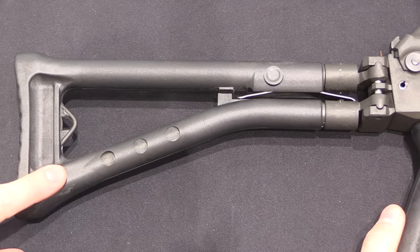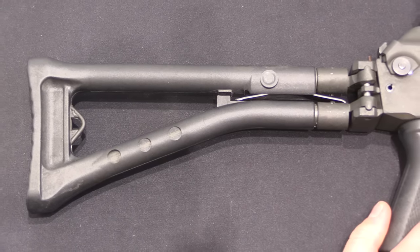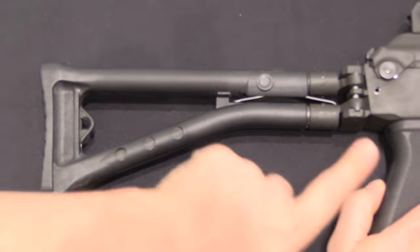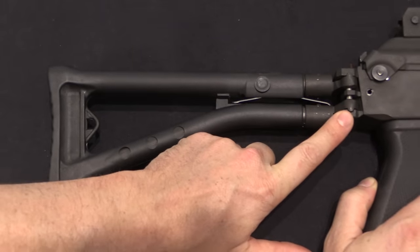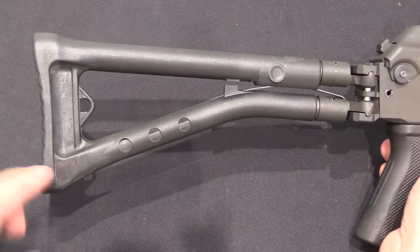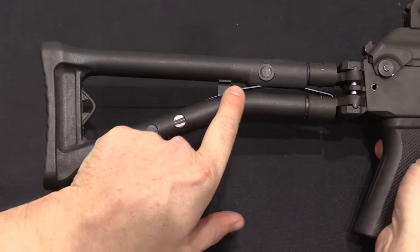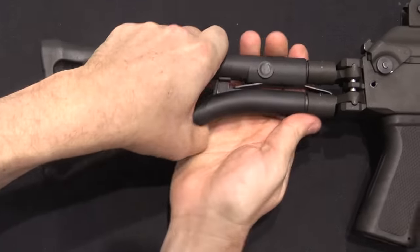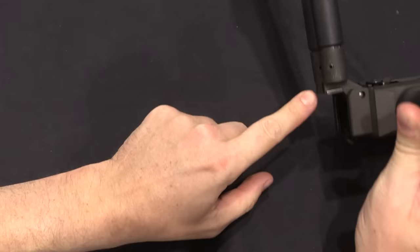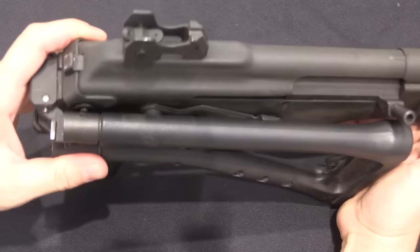Starting at the back of the rifle, the buttstock was completely redesigned. The original RK62s had a tubular steel buttstock with a hard rubber tube on it so you didn't freeze your face to the stock in the winter — definitely a threat in Finland. For the RK95 we have a Galil-style buttstock with a polymer shell over it. The hinge works by squeezing the two parts of the stock together, locking into the back of the receiver. It folds to the right so that if you have an optic mounted on the gun it doesn't interfere with it.